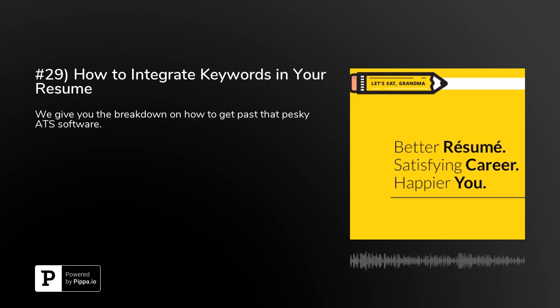Welcome to the Let's Eat Grandma Career Warrior Podcast. Welcome to the 29th episode, where our goal is not only to help you land your dream job, but to be the best professional you can be. Today we're going to address the question: how can I actually integrate keywords in my resume?